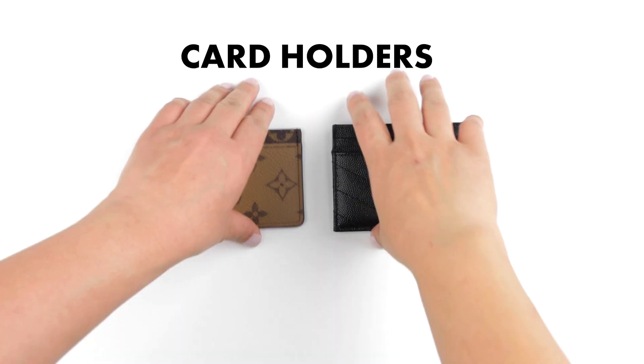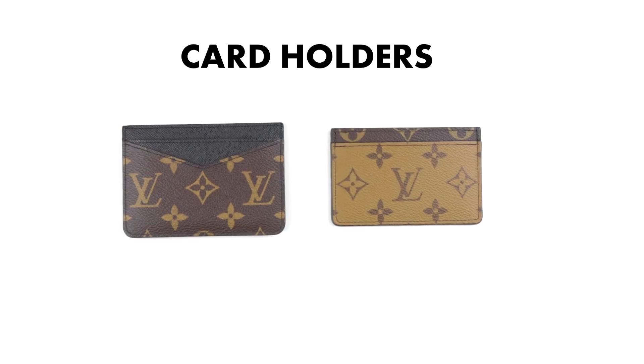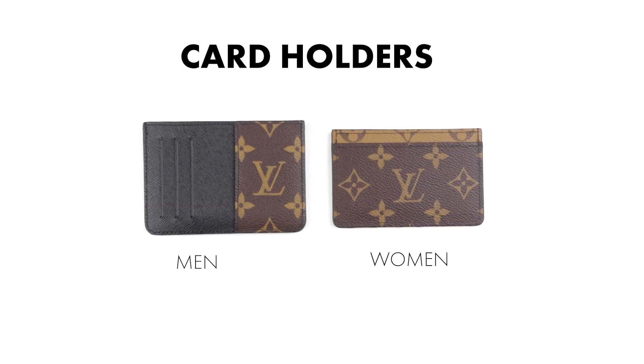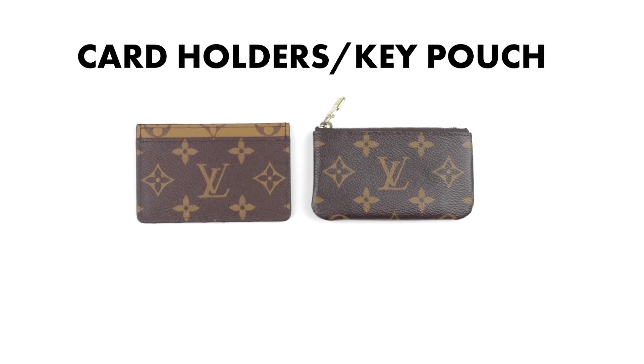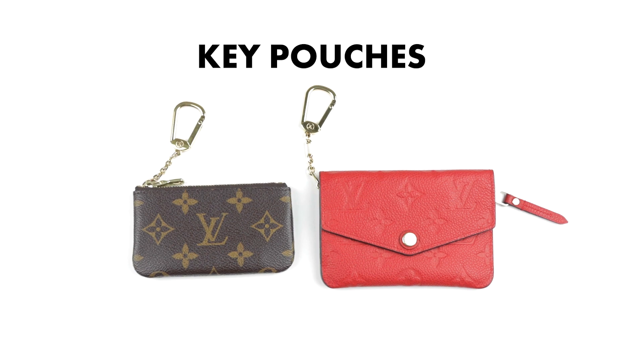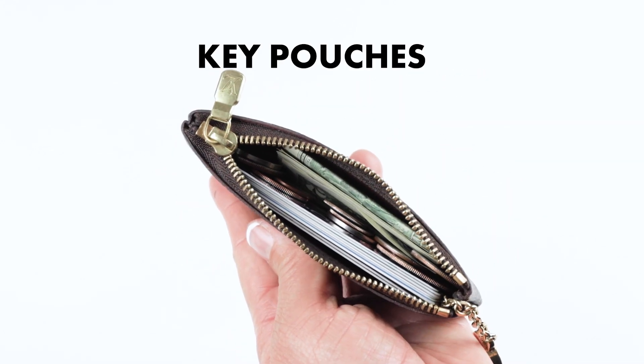These two are very similar in size, design, and even price, but the YSL card case does contain more leather. The Louis Vuitton card holders also tend to look unisex but are sold in different sections. The key pouch has a zipper closure and a key ring inside, making it more versatile — though it's categorized as a key pouch, many people use it as a wallet.